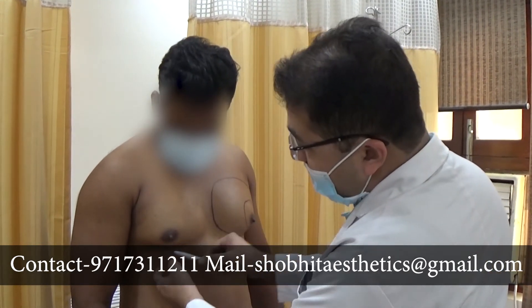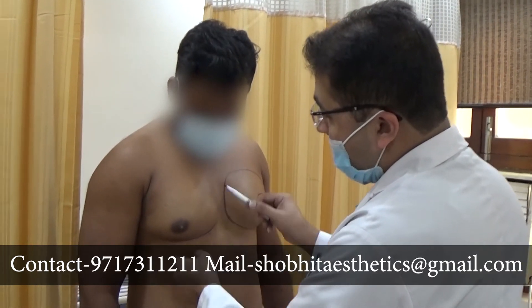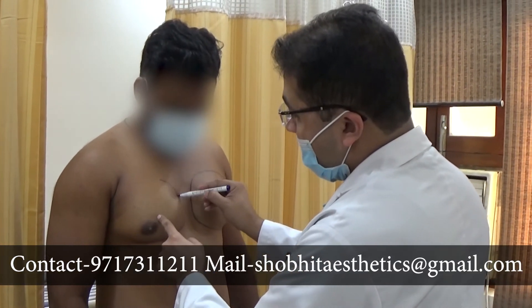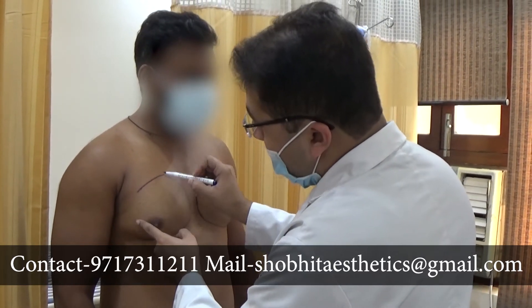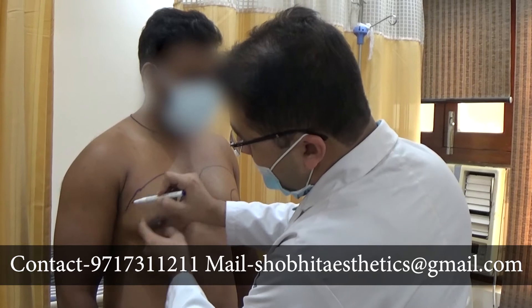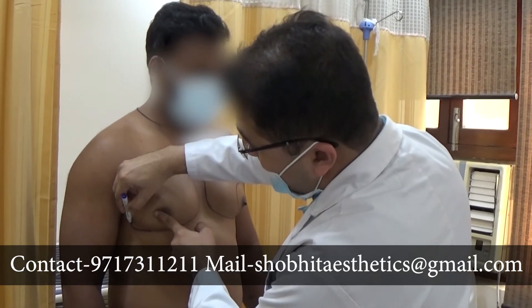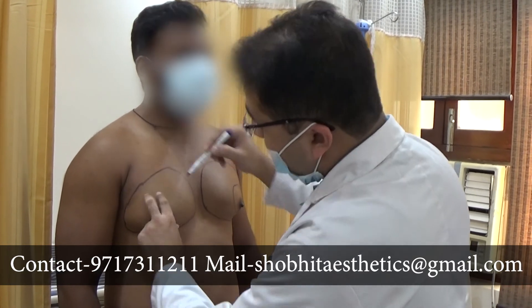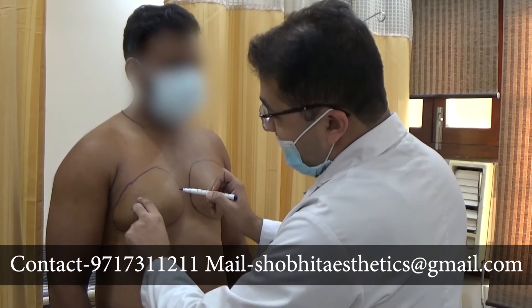On this side, as you can see, there is a depression over here. This is the area where we will be doing liposuction. And this is the projected gland — as you can see how it is projected.